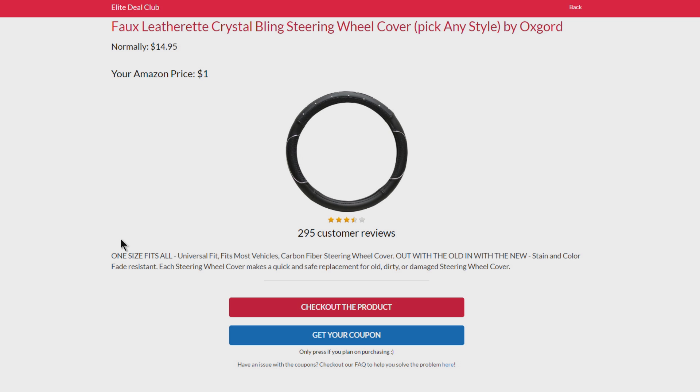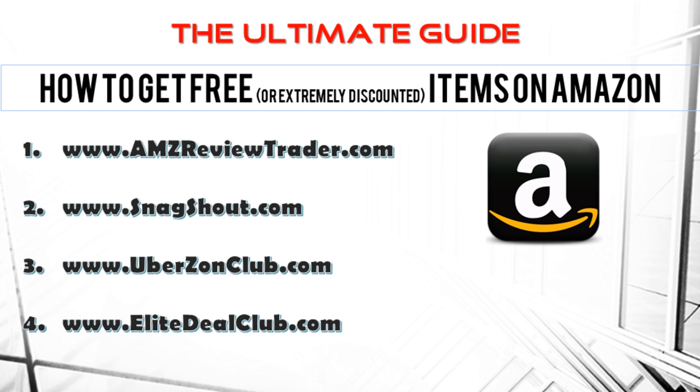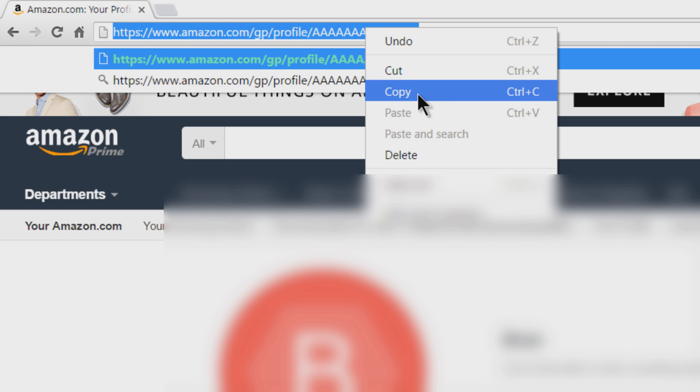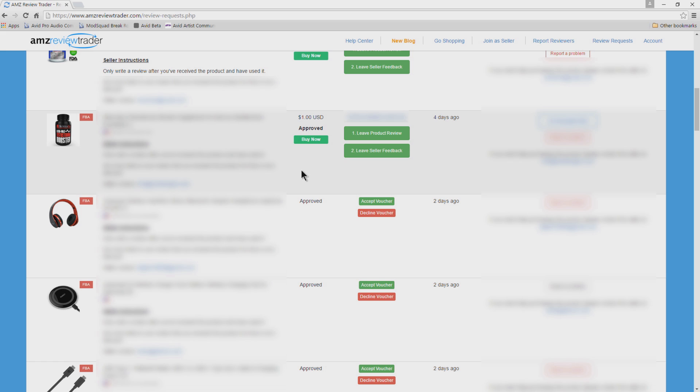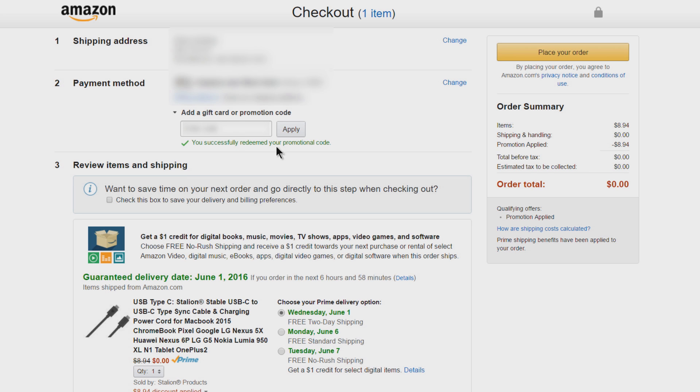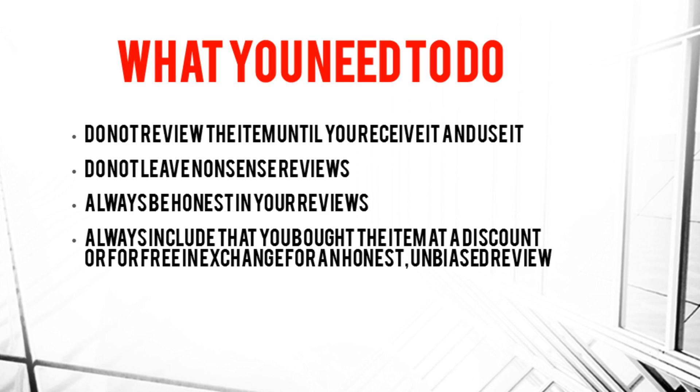Make sure it's the right size, right color, and right seller, and after you get your item and spend a few days with it, go ahead and leave an honest review. So those are four websites where you too can get completely free or extremely reduced price products on Amazon simply in exchange for your honest and unbiased review. Most of these sites require you to link your Amazon public profile. For AMZ Review Trader, request the item, go back to check if you've been approved, then make your purchase by pasting in your rebate code.